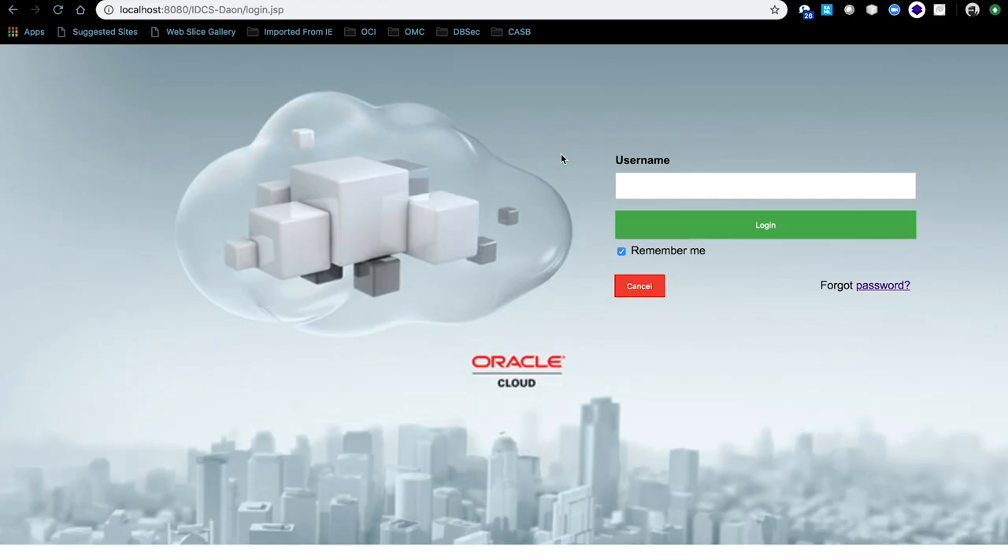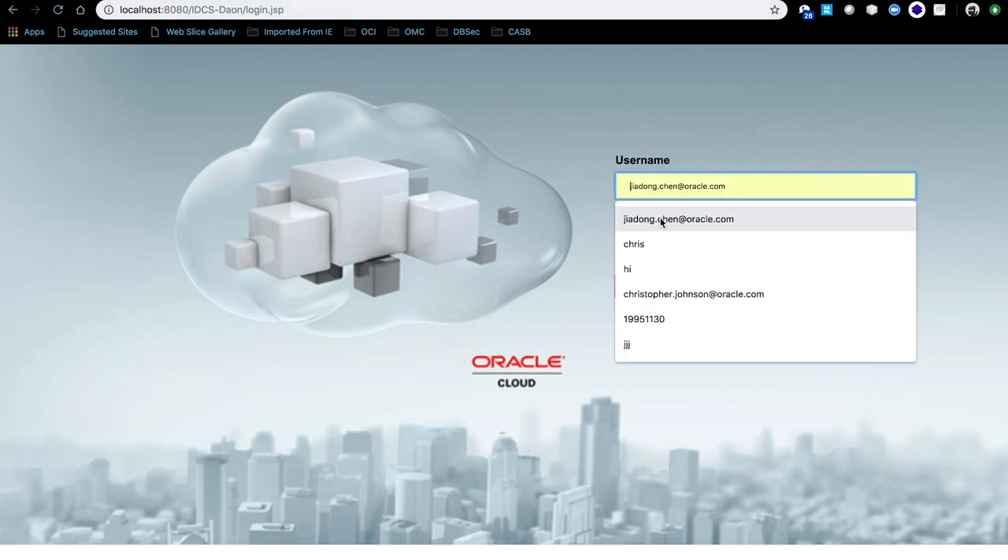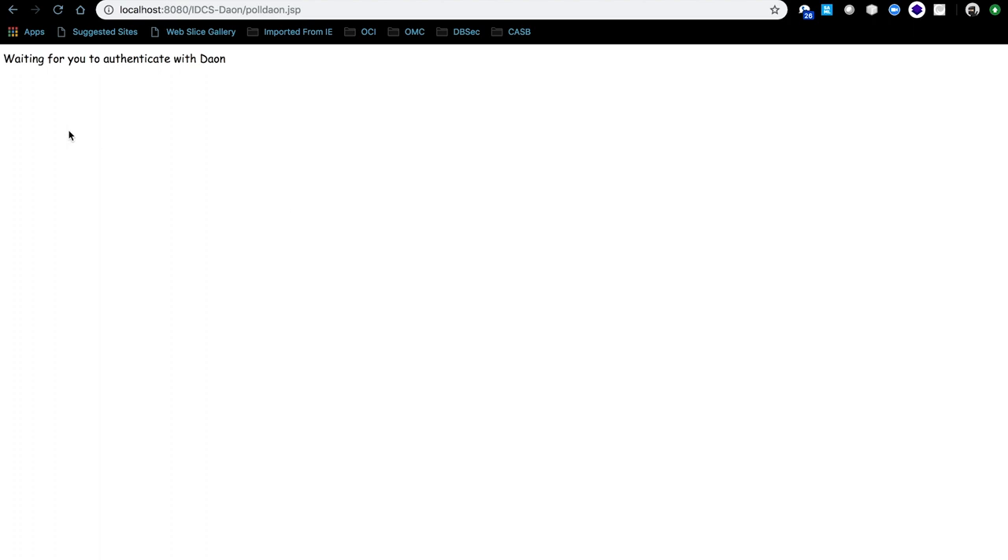We click Dayon. On that page, you are required to enter your username, which is the email address, because we want to make sure this email address exists in both Dayon's database as well as in IDCS. Click Login. And now we are polling Dayon's services every five seconds to make sure the user is authenticated.